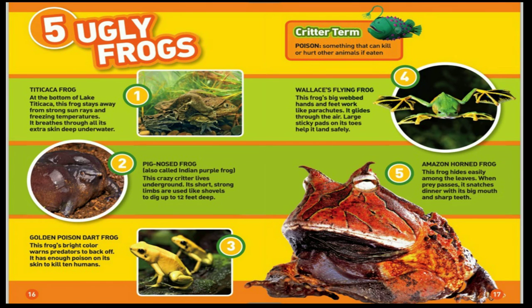Five ugly frogs. The Titicaca frog lives at the bottom of Lake Titicaca, where it stays away from strong sun rays and freezing temperatures. It breathes through all its extra skin deep underwater. The pig-nosed frog, also called the Indian purple frog, lives underground. Its short, strong limbs are used like shovels to dig up to 12 feet deep.